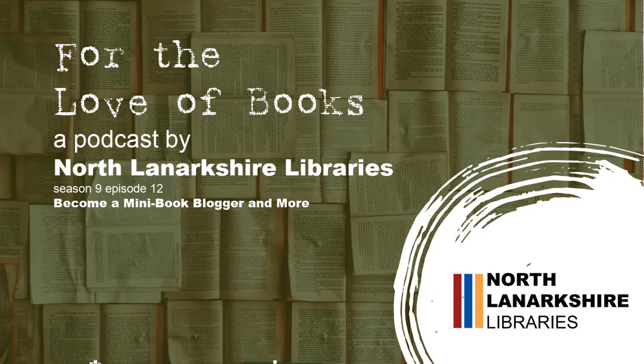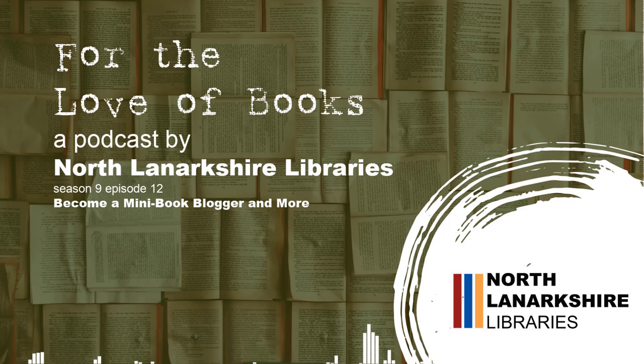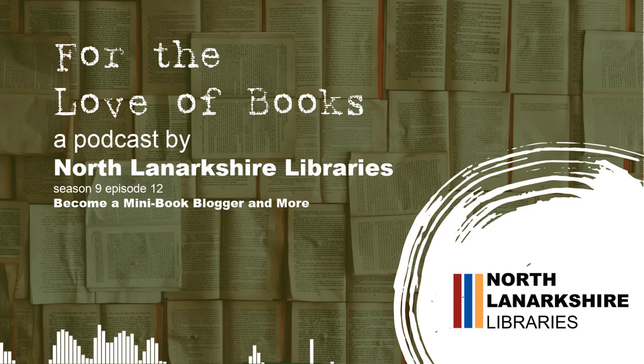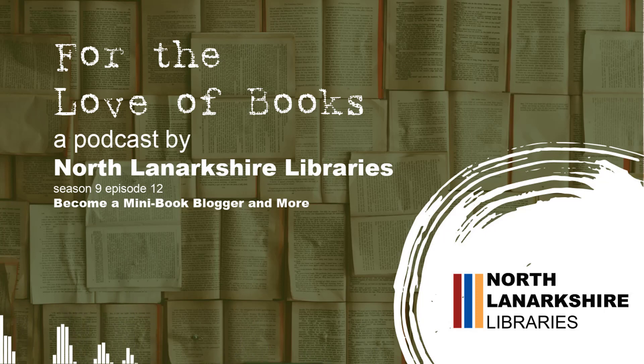Our Libraries has links back to the CultureNL website showing all the various libraries, mobile libraries, and the home delivery service. Follow Us is where you can find links to all our main social media accounts, so you can follow us on whichever platform you use most and get all your library news straight to your social media inbox.